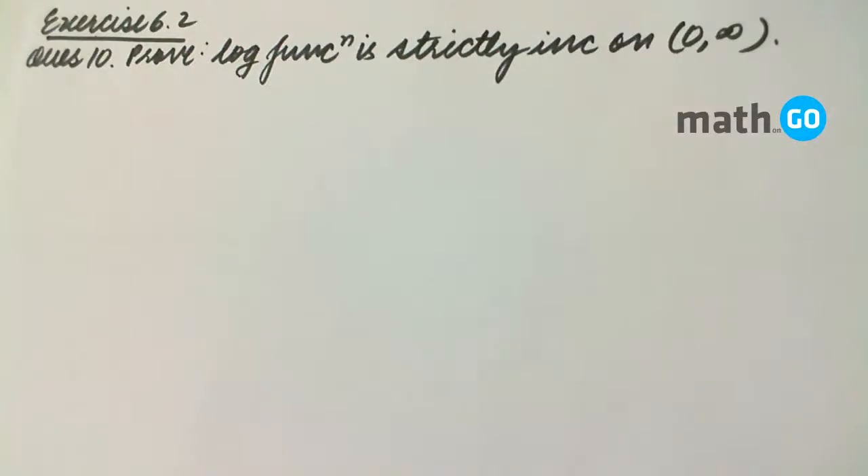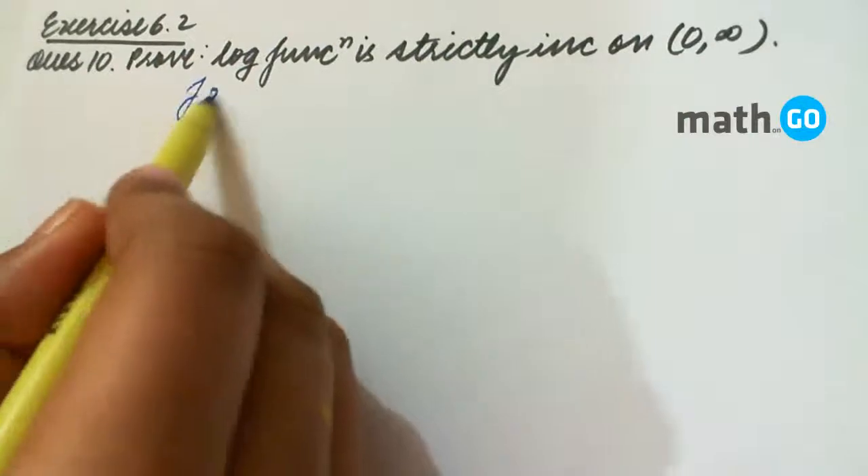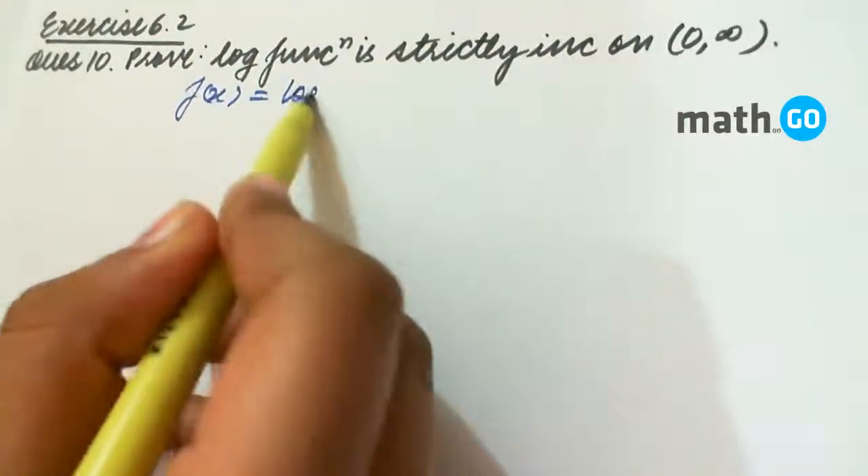Exercise 6.2, question number 10: prove that the logarithmic function is strictly increasing on zero to infinity. We take f(x) equals log x.